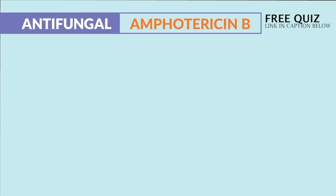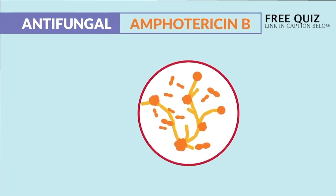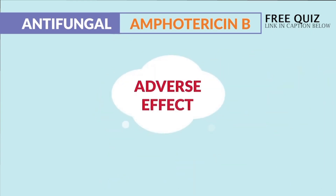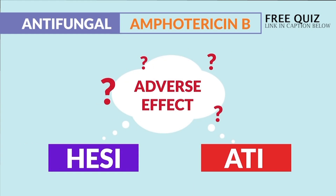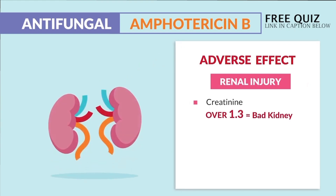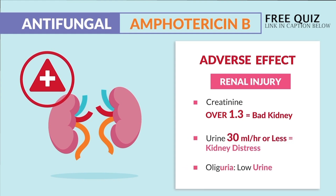Amphotericin B is for serious fungal infections and causes serious terror on the body with lots of side effects. Both HESI and ATI have had questions about its adverse effects. Renal injury is the biggest one. A creatinine over 1.3 means bad kidneys, and urine output of 30 mLs per hour or less means the kidneys are in distress — that's oliguria, meaning low urine output.